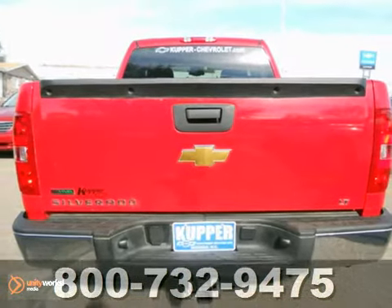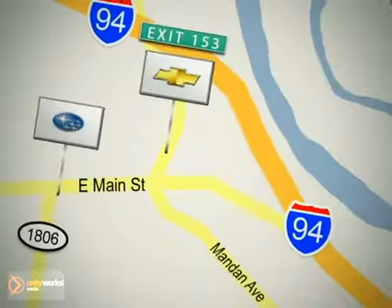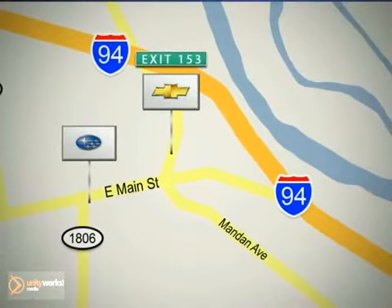Come take a look. Call, click, or stop in today. Cooper Chevrolet is conveniently located off exit 153, and Cooper Subaru is on Main Street in Mandan, North Dakota.